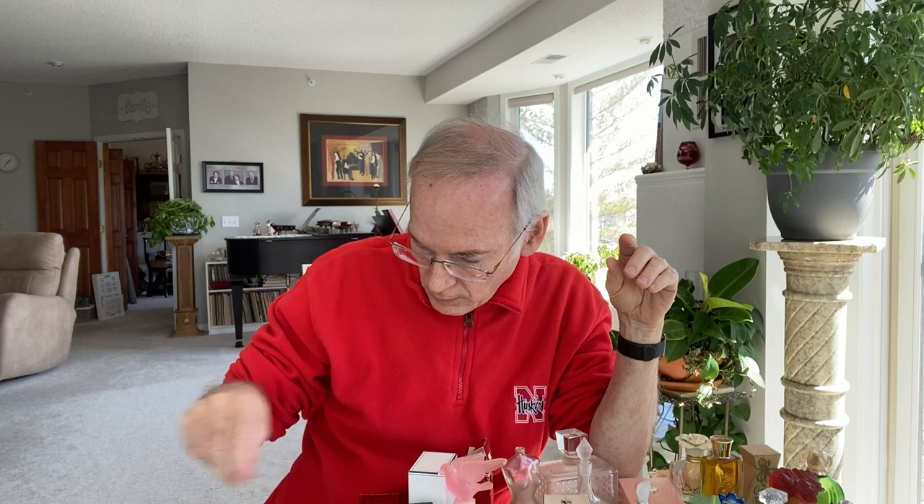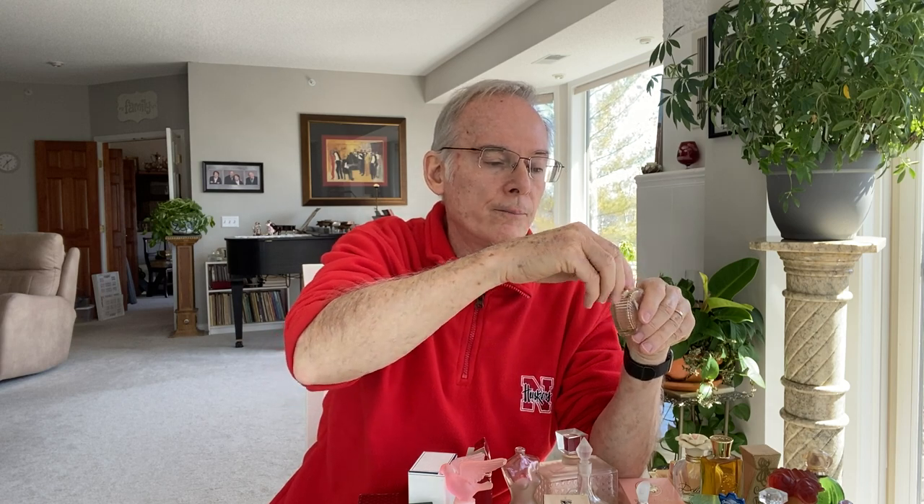Somebody had these inventoried at some point for their own little collection. This beautiful art deco bottle is called Gardenia by Divine New York. The perfume has evaporated out of it, but it's still a beautiful little bottle. The lid is loose so I'll be able to clean it out. Needless to say, this room smells very heavily of perfume, which is why Cindy is not joining me on this video.